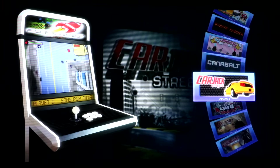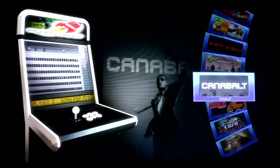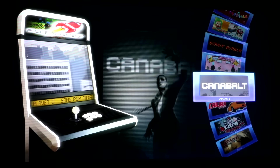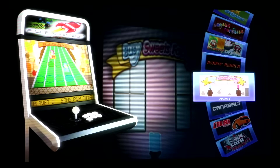Carjack Streets, which looks like a wannabe Grand Theft Auto. With these epic music tracks.